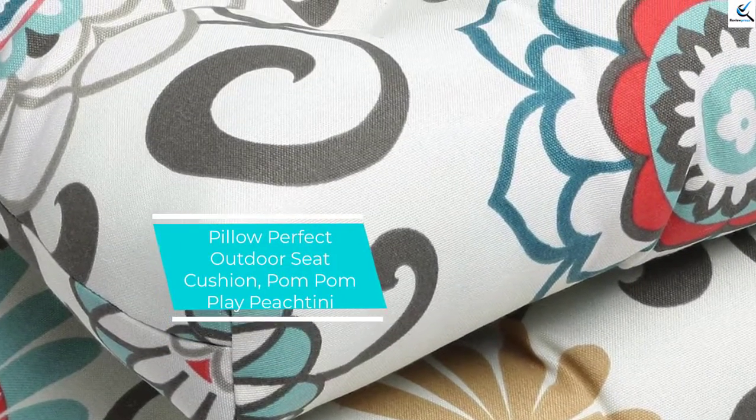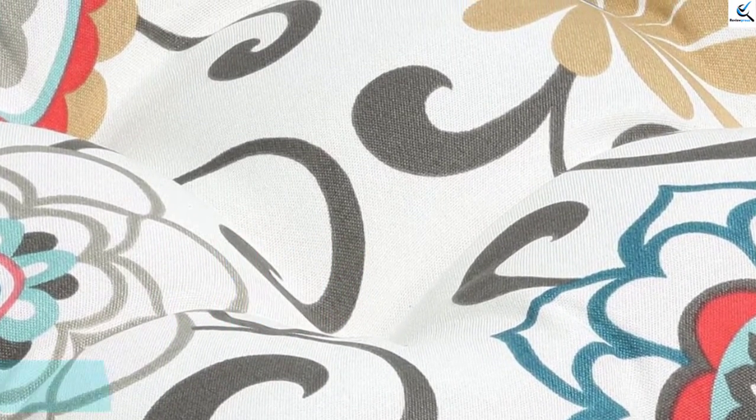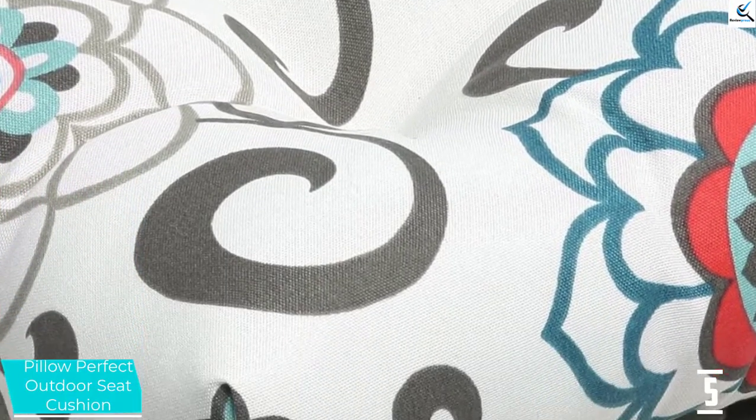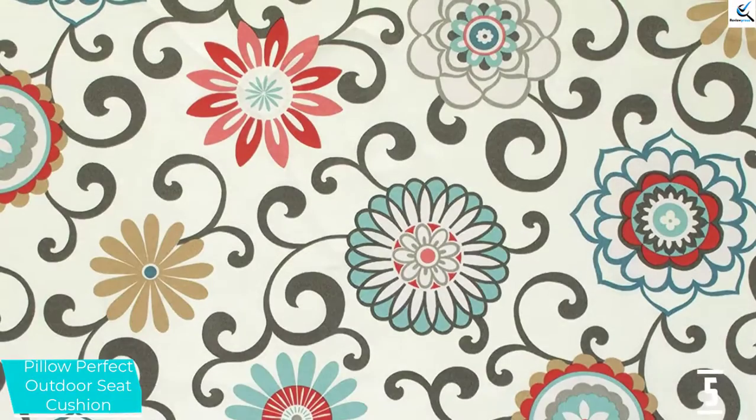Starting at number 5, we have the Pillow Perfect Outdoor Seat Cushion, Pom Pom Play Peachtini. This is a perfect seat cushion that provides you with 2 durable seat cushions for outdoor furniture.